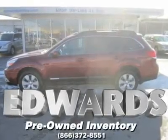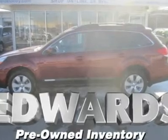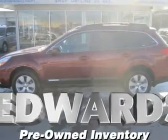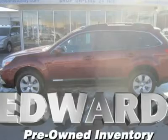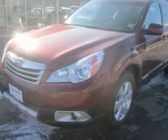Ranked No. 1 for affordable full-size wagons by U.S. News. Our 2011 Outback is bigger and better than prior year models, and it's still a proudly eccentric and wonderful blend of station wagon, SUV, and off-road machine.